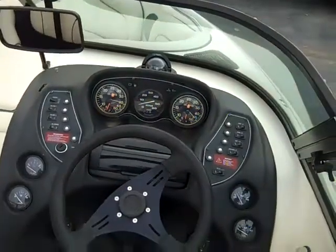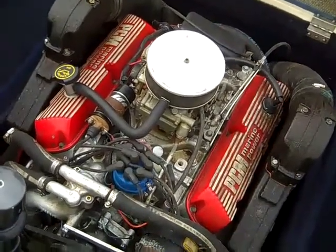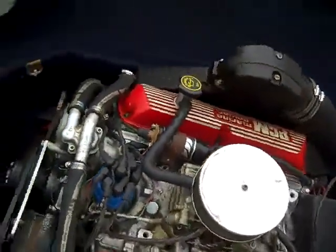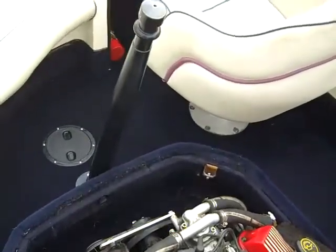Let's take a look at the engine. This boat has the PCM 351 V8 carbureted engine. In front of the engine, you have the nice big ski pylon.